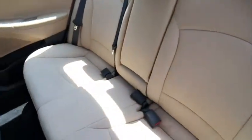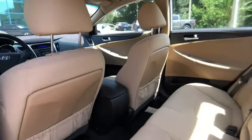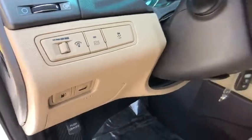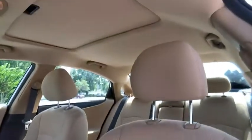This vehicle has less than 95,000 miles. Here are some of this vehicle's great options: sunroof, heated mirrors, electronic stability control, alloy wheels, brake assist, traction control, and daytime running lights.